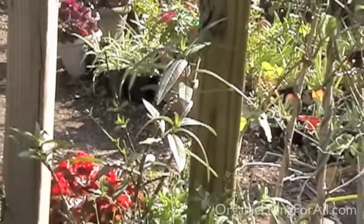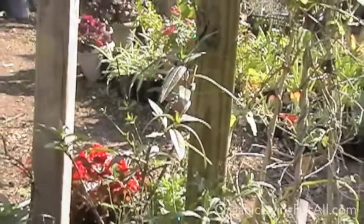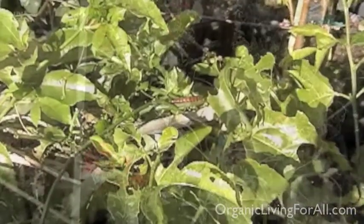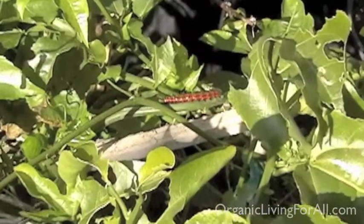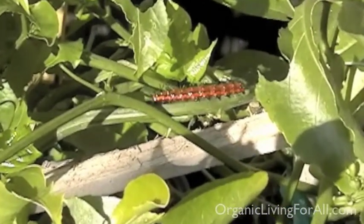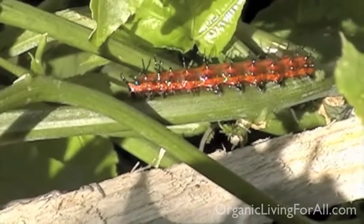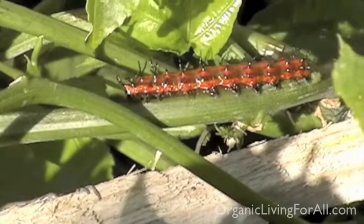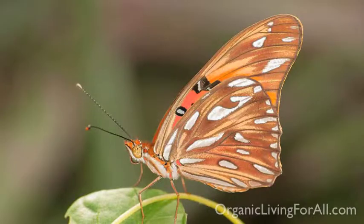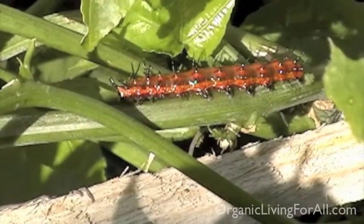So when you see caterpillars on your plants, don't kill them because they're going to become butterflies. This plant is a passion fruit vine. Many of you have heard about passion fruit and probably even tasted it. Did you know that the leaves are particularly delicious to not only the black swallowtail but the gulf fritillary? And these caterpillars that you're looking at are the gulf fritillary caterpillars. You can see that they're enjoying it very much.